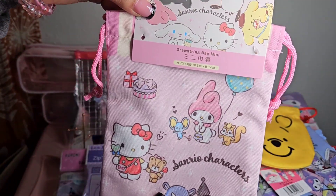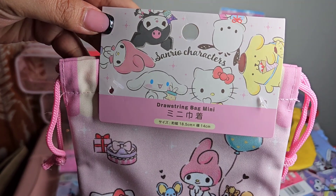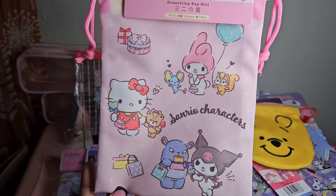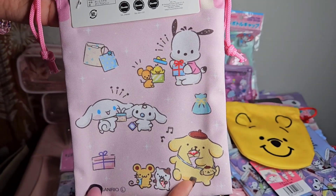The next little drawstring mini bag is the Sanrio characters - there's one side and then the other side.